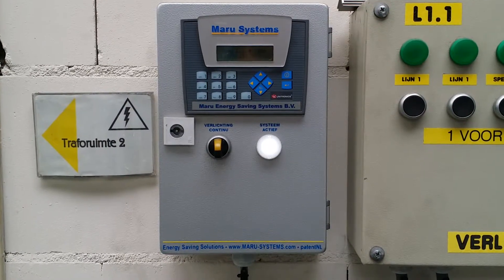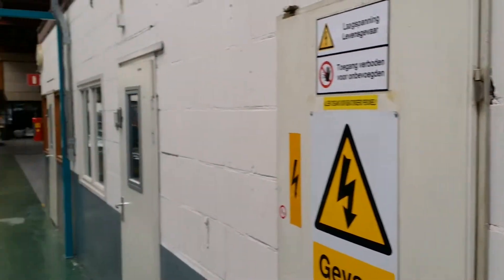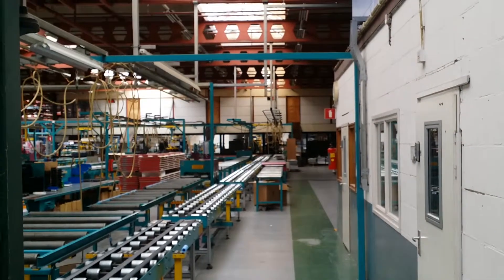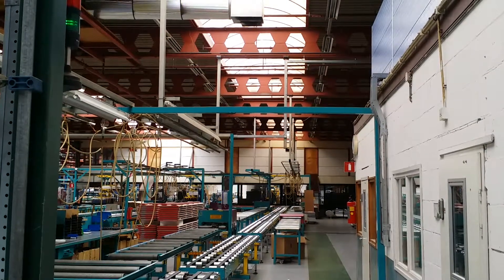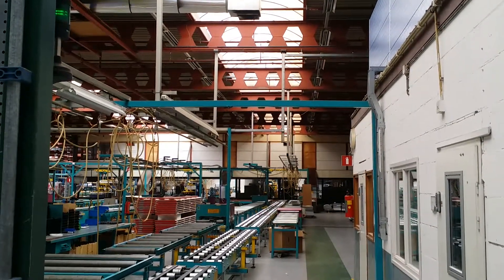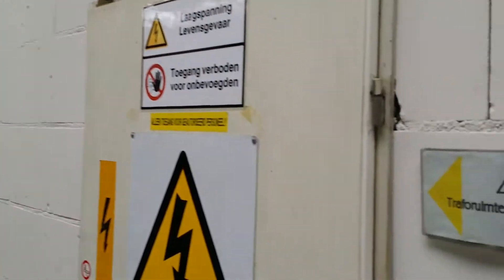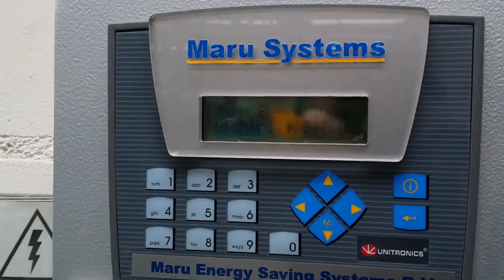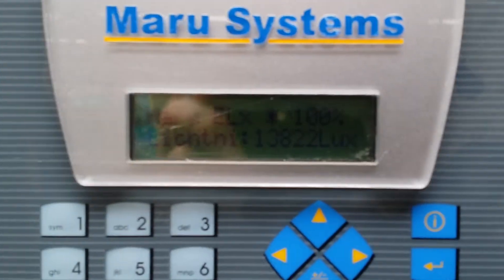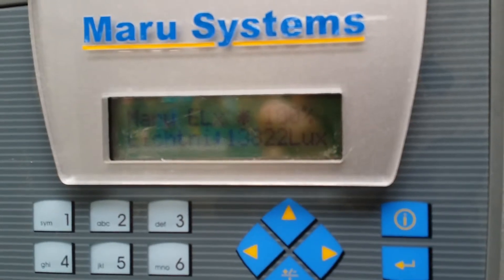Elix Light Switching System. In this production facility, natural light comes in at around 14,000 lux through the light panels in the roof. We measure it on the Maru Elix display — almost 14,000 lux.